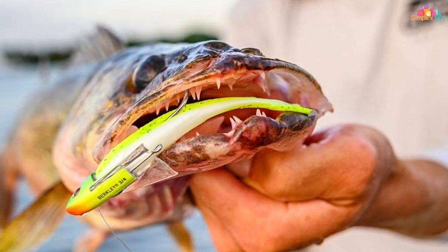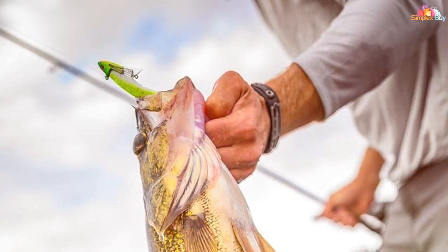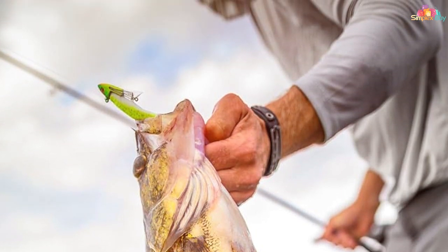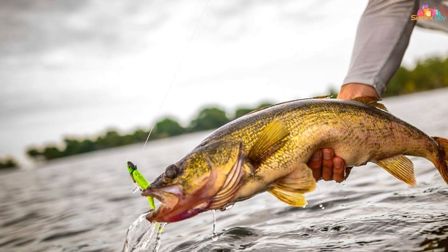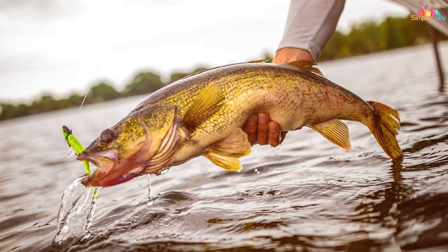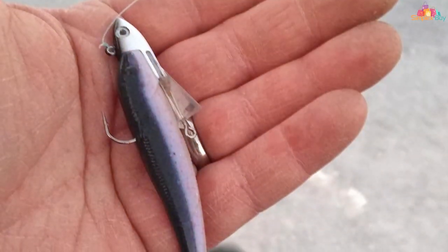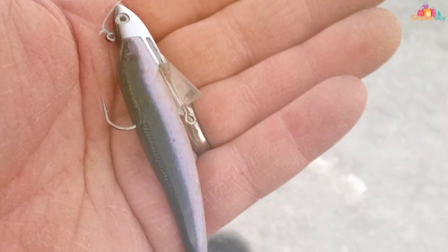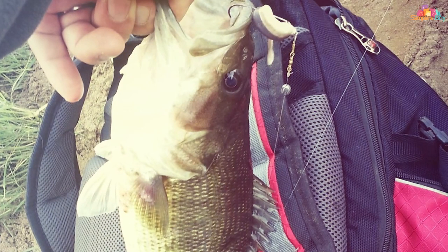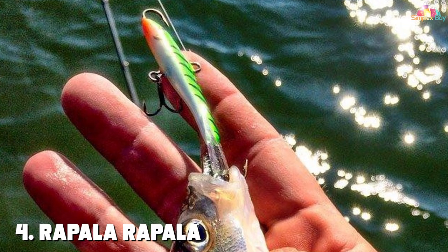Its soft texture ensures a lifelike feel that fish can't resist. What sets the Gulp Minnow apart is its scent dispersion technology, which releases a powerful scent trail that triggers fish to strike, increasing your chances of getting more bites. Whether you're fishing in freshwater or saltwater, it can be rigged in various ways such as on a jig head or drop shot rig. Choose from a variety of colors and sizes to match local baitfish and conditions.